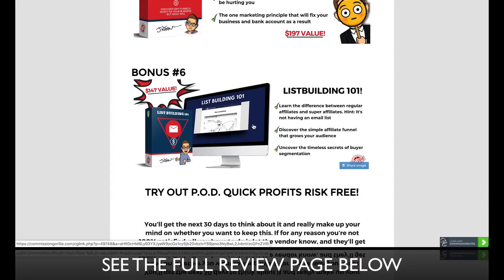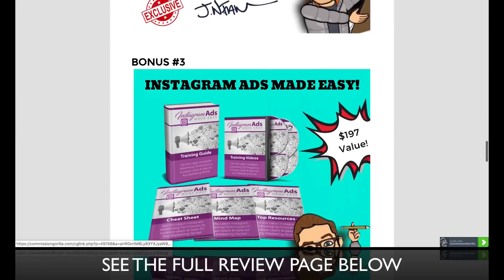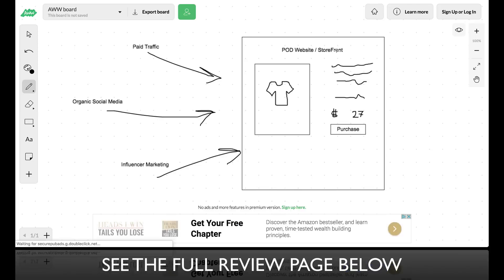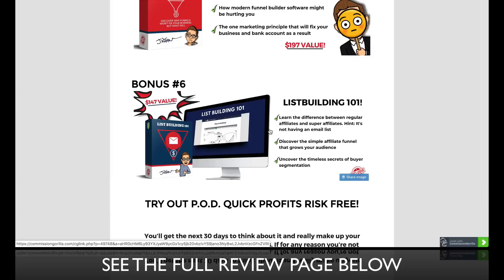Bonus number six, lastly, is List Building 101. This is about learning how to grow your customer base on an email list. When you're doing social media advertising and driving traffic to a print-on-demand storefront, you'll start to get customers — but you won't have a real business until you own that list. That is why list building is so important.